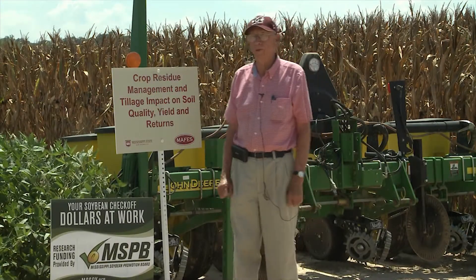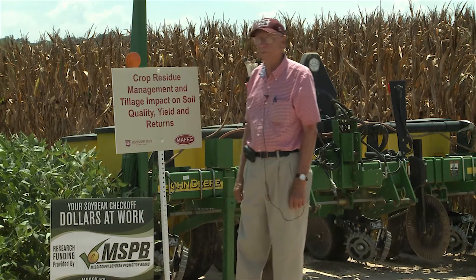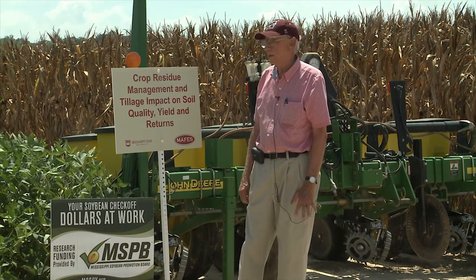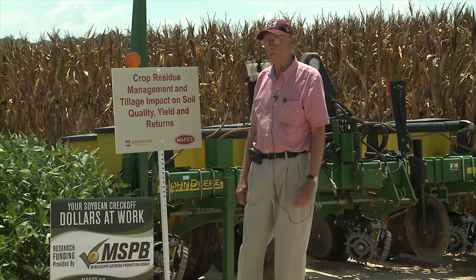Hi, I'm Normie Behring, a research agronomist here at the North Mississippi Research and Extension Center. Today I want to talk a little bit about a project that's funded jointly by the Mississippi Soybean Promotion Board and also the Mississippi Corn Promotion Board. This project is entitled Crop Residue Management and Tillage Impact on Soil Quality, Yield, and Returns.